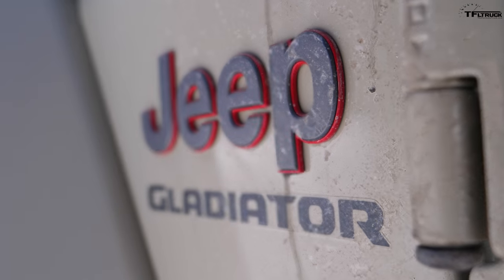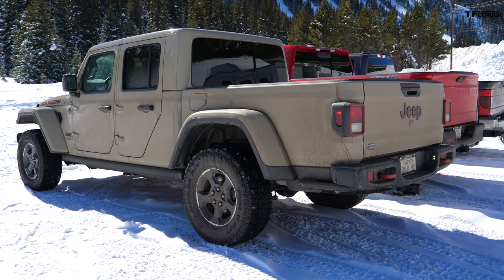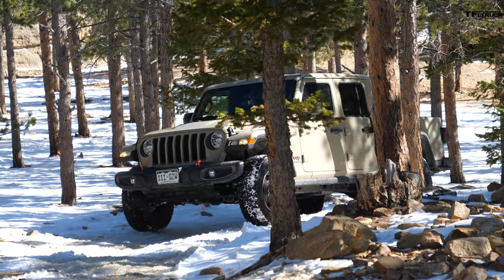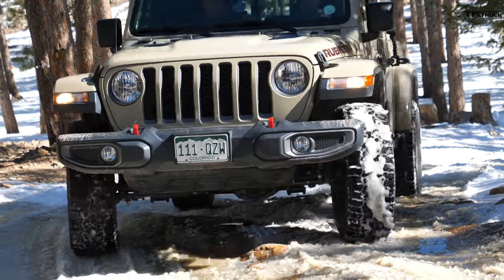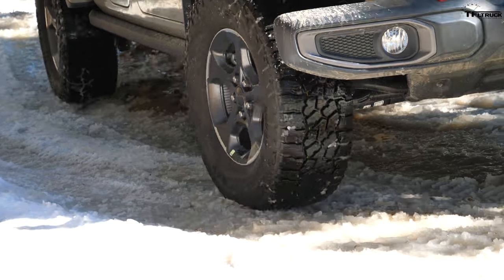This is the brand new Jeep Gladiator. It is a midsize truck — the smallest class of truck you can get in America. It tows a maximum of 7,000 pounds, so with our trailer it is maxed out. It hauls a maximum of 1,200 pounds of payload. It's best suited for people who live in the city or don't need a lot of towing and hauling capability. It's really a lifestyle and off-road truck.